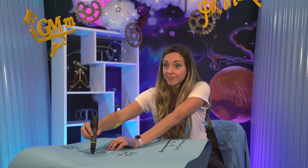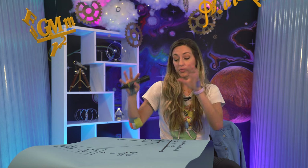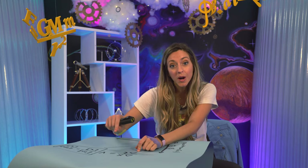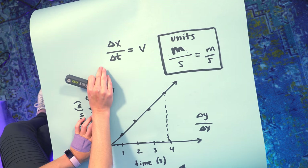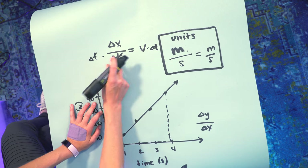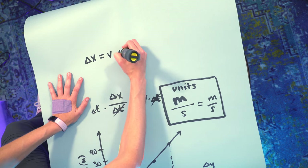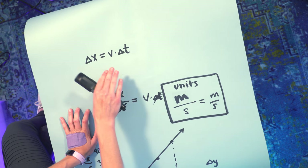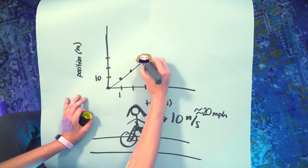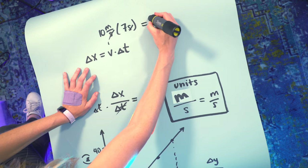The algebraic form of the graph is also a powerful model of her motion because you can manipulate algebra. Looking at the slope, I've defined it as delta x over delta t and called that velocity. If I multiply both sides by delta t, I get a new equation: delta x equals v times delta t. This is a new tool — I can now predict where my cyclist is going to be at any point in the future. In the original graph she's changing position by 10 meters every second, so her velocity is 10 m/s. Seven seconds later, she will be 70 meters down the road.